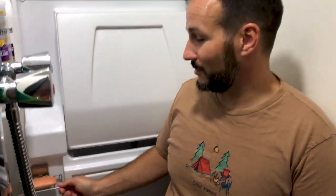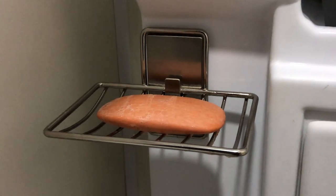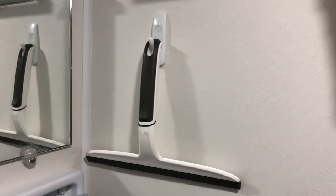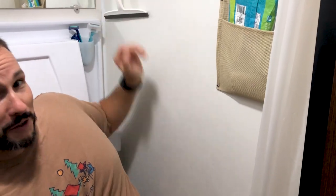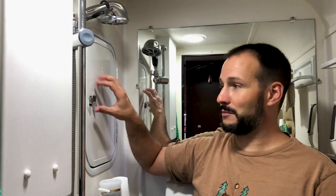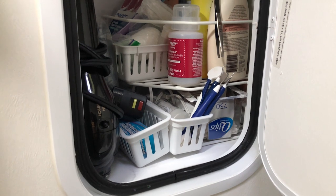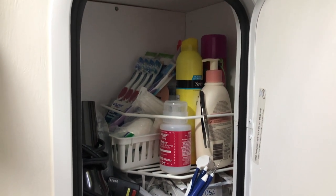We used lots of command products in the bathroom — a command soap holder that drips and dries faster, and a command squeegee for the walls and mirror that stays put. Our camper, the Lance Cirrus 920, came with some extra bathroom storage, and we added wire racks to organize that space better.